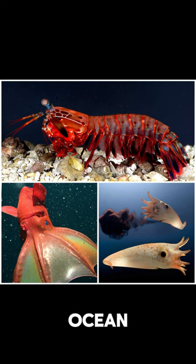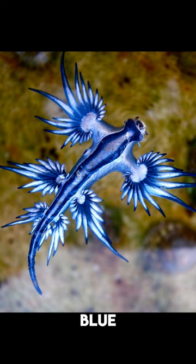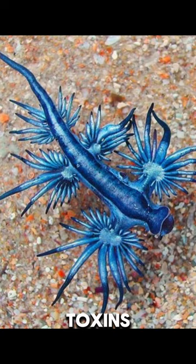Discover three amazing ocean creatures you've probably never heard of. The Glaucus atlanticus, or blue dragon, is a small sea slug with bright blue colors and wing-like parts that stores toxins from its food, like jellyfish. It's tiny but can be dangerous, living deep in the ocean.